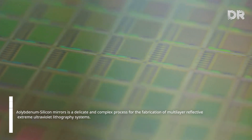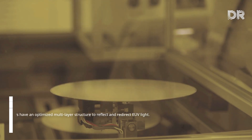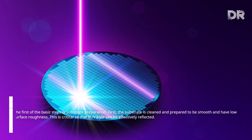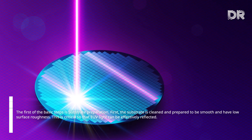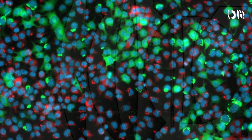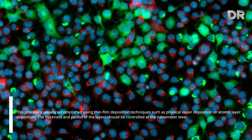Fabrication of molybdenum-silicon mirrors is a delicate and complex process for producing multilayer reflective mirrors used in extreme ultraviolet lithography systems. The first basic step is substrate preparation: the substrate is cleaned and prepared to be smooth and have low surface roughness, which is critical so that EUV light can be effectively reflected. Next is deposition of molybdenum-silicon layers, where the mirror is formed by depositing a series of thin layers of molybdenum and silicon using techniques such as physical vapor deposition or atomic layer deposition. The thickness and period of the layers must be controlled at the nanometer level.